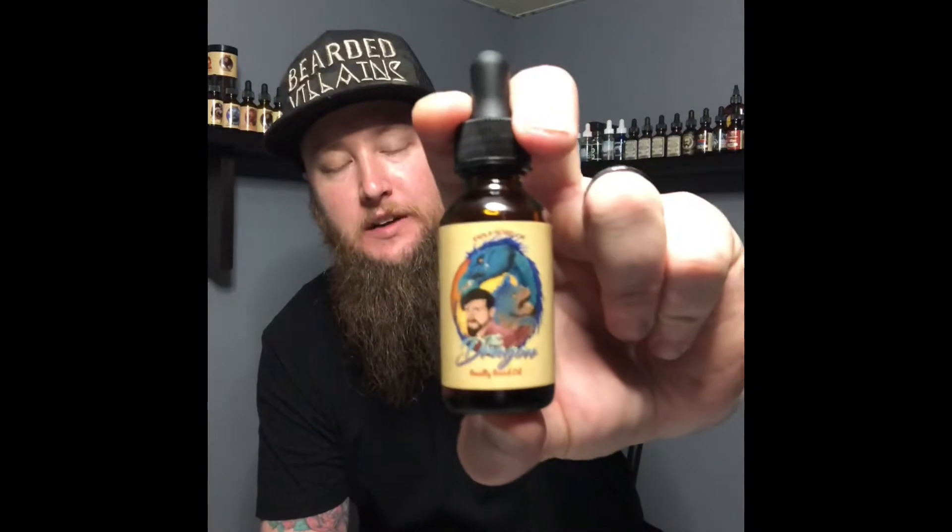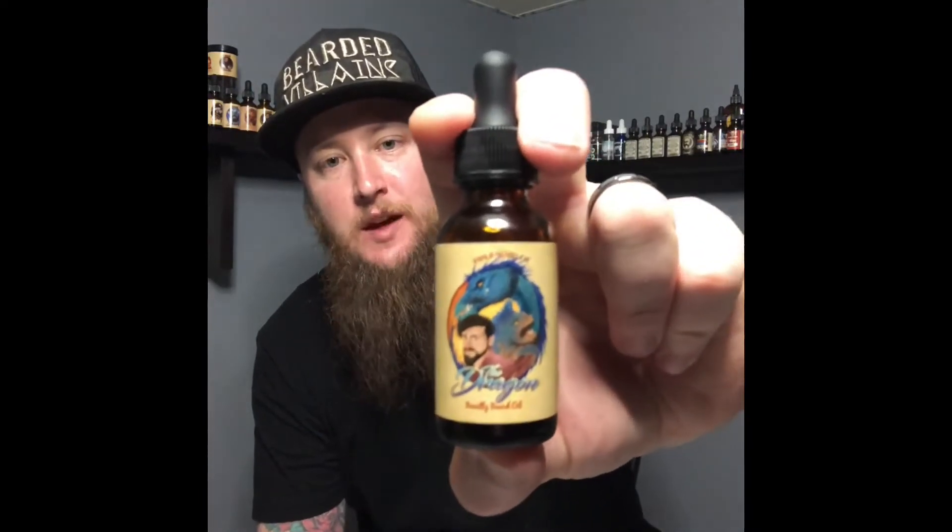What is going on, my bearded family? Today we're in the room — I was working hard to get some better in-house reviews up for you guys. Today we are featuring one of my favorites once again: Fable Beard Company.